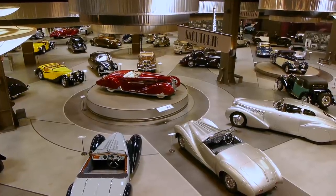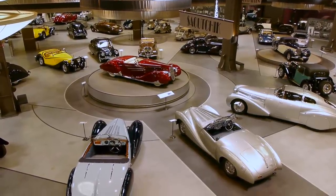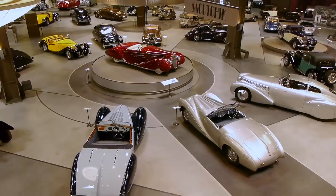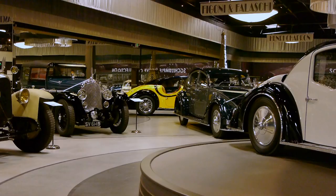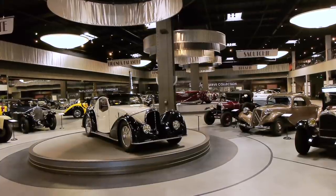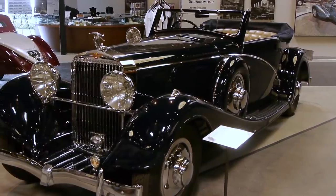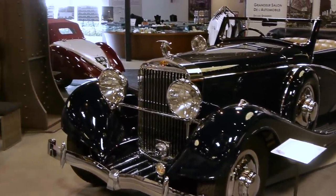The main part of Peter Mullen's collection lives in Oxnard in this incredible garage. Peter Mullen prefers collecting French cars of the 20s and 30s — the Art Deco movement. Art Deco was huge in France in the early part of the 20th century.